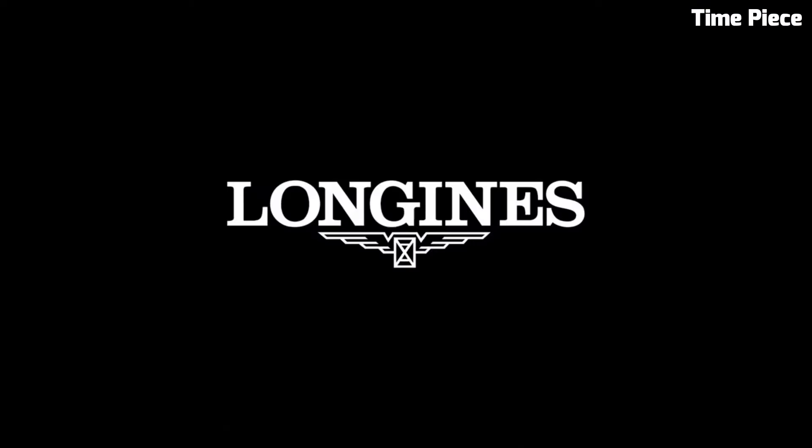With various complications like moon phase and chronograph functions, the Longines Master Collection is a harmonious blend of classic aesthetics and modern technology, making it a true testament to Longines' heritage of watchmaking excellence.